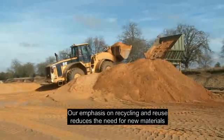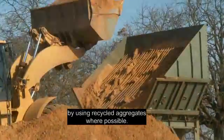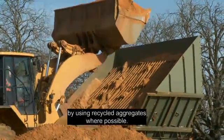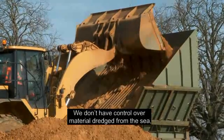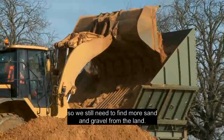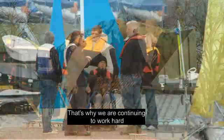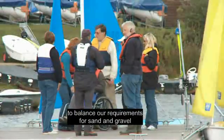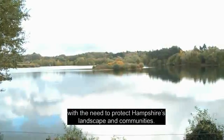Our emphasis on recycling and reuse reduces the need for new materials by using recycled aggregates where possible. We don't have control over material dredged from the sea, so we still need to find more sand and gravel from the land. That's why we're continuing to work hard to balance our requirements for sand and gravel with the need to protect Hampshire's landscape and communities.